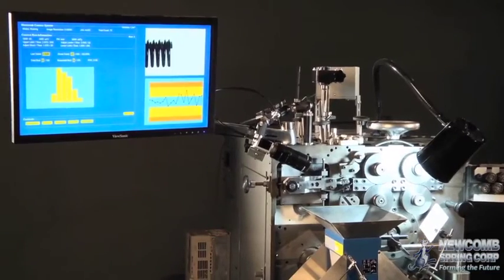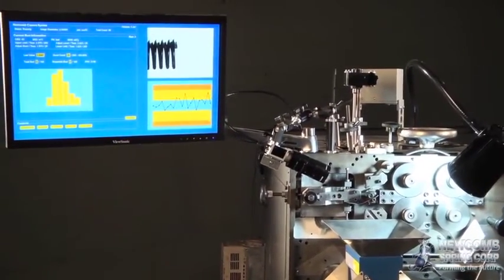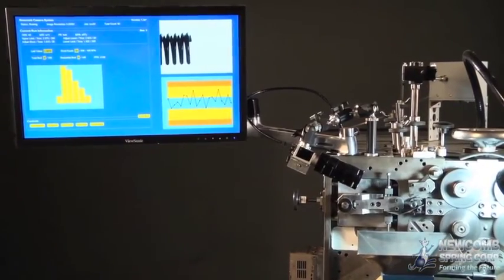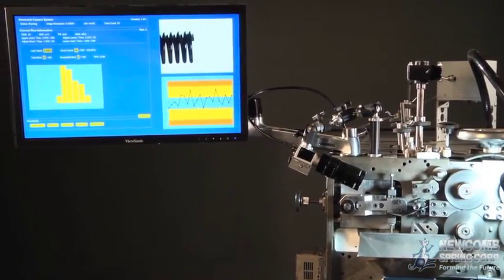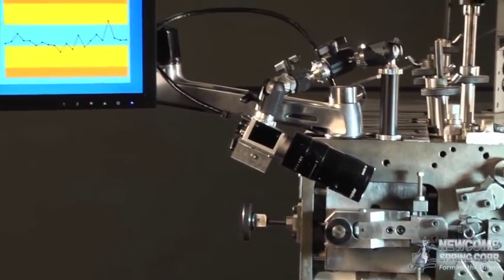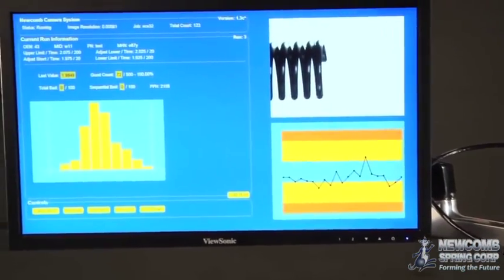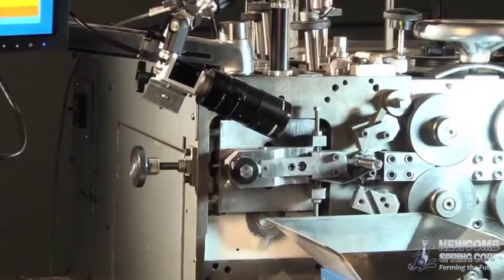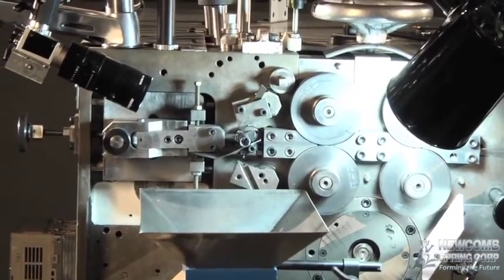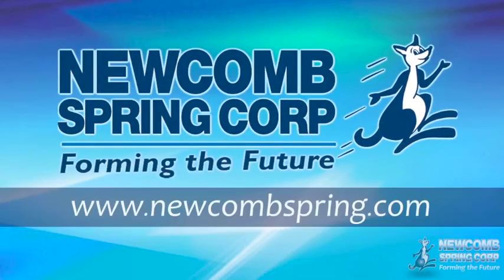The Newcomb camera system combines the latest manufacturing equipment and digital technology to create one of the industry's most precise, accurate and accountable spring manufacturing solutions. This unique system is part of Newcomb Springs' ongoing commitment to quality and efficiency, providing the solutions that meet our customers' needs. For over a century, Newcomb Spring has led the spring, wire form and stamping industry, and we continue to be forming the future.